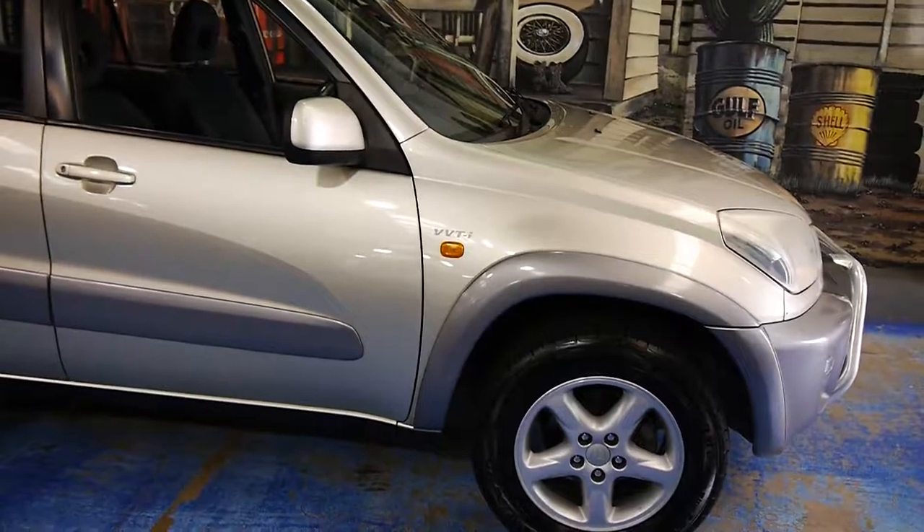It's done 166,000 Ks from new. Fires up delightfully — I'll just demonstrate now. As you can see there, 166,557. Sounds great, air's cold, stereo works, 12-volt power outlet, cup holders everywhere. I really don't know what more you could want for the price.